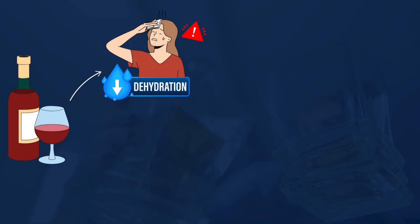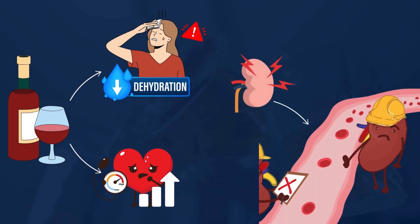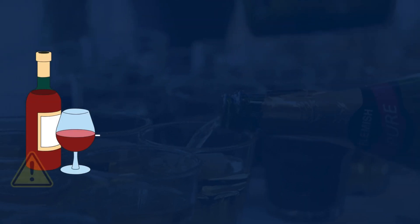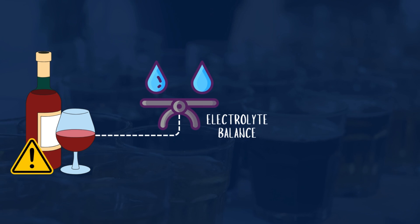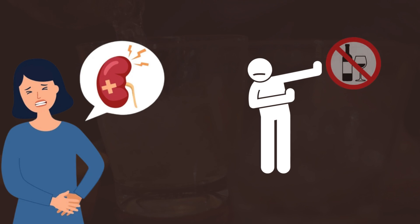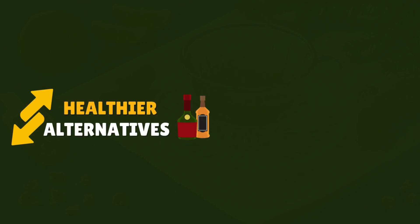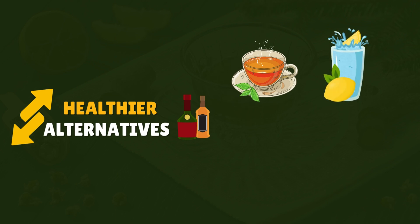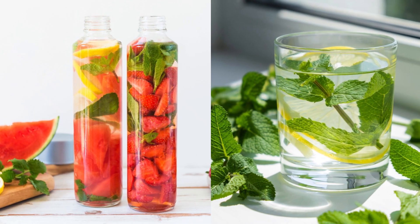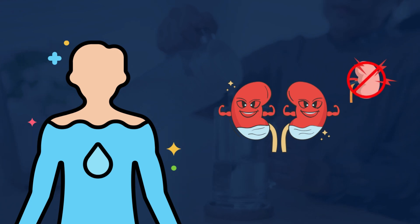Even small amounts of alcohol can worsen dehydration, spike blood pressure, and add stress to the kidneys. In moderate to severe kidney disease or during dialysis, alcohol is typically discouraged due to its potential to disrupt electrolyte balance and interact with medications. Healthier alternatives include herbal teas, sparkling water with a splash of lemon or lime, unsweetened fruit juices, or infused water with fruits and herbs, all of which support hydration and kidney health.